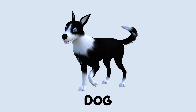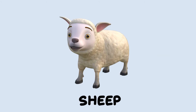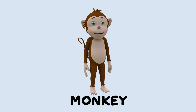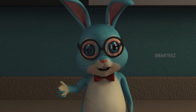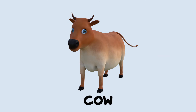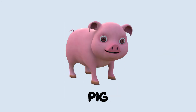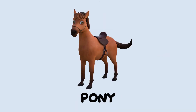That's a dog. That's a cow. That's a sheep. That's a pig. That's a monkey. That's a pony. Let's do it one more time: that's a dog, that's a cow, that's a sheep, that's a pig, that's a monkey, that's a pony.